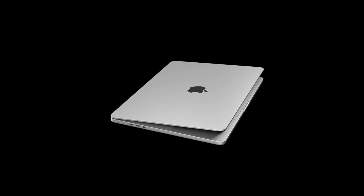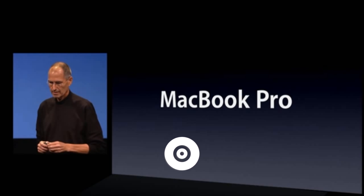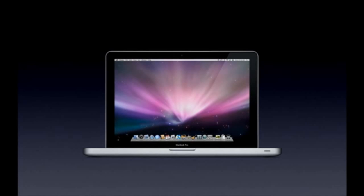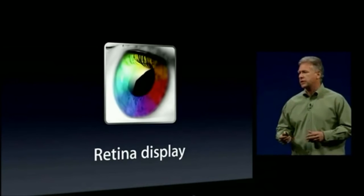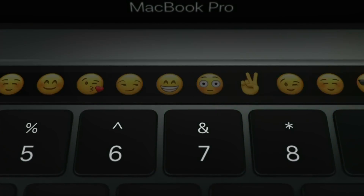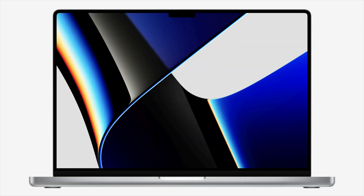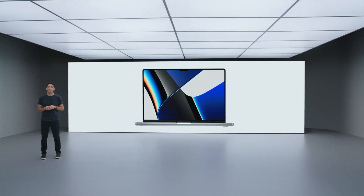Apple tends to keep the same MacBook design for several years. For example, back in 2008 the unibody MacBook Pro came along and Apple upgraded the chipsets, hard drives, and other internals, but the overall design didn't change until the Retina MacBook Pros in 2012. The same pattern continued until the Touch Bar design in 2016, and again until the current Apple Silicon MacBook Pros. Design cycles tend to last around four to five years.